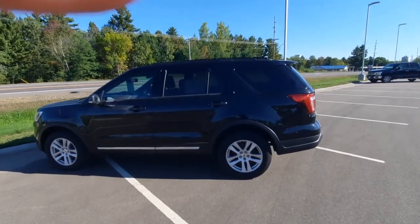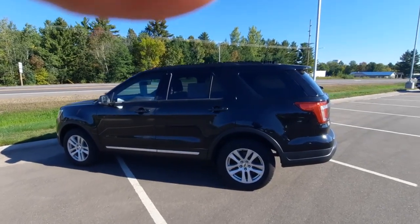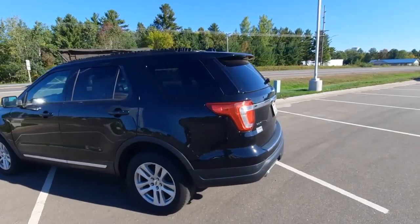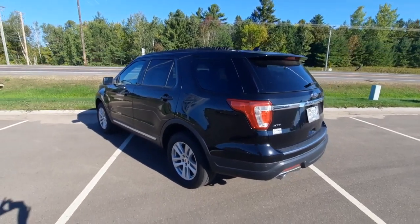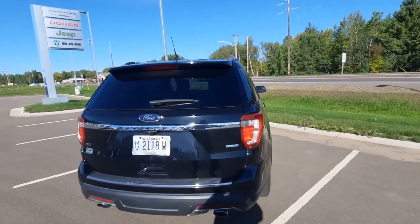Good morning everybody. Barry Nelson with you here at John Johnson Motors in Cumberland. Just took this 2018 Explorer out for a little test drive and I'm really impressed. This is an XLT trim level with everything on it.